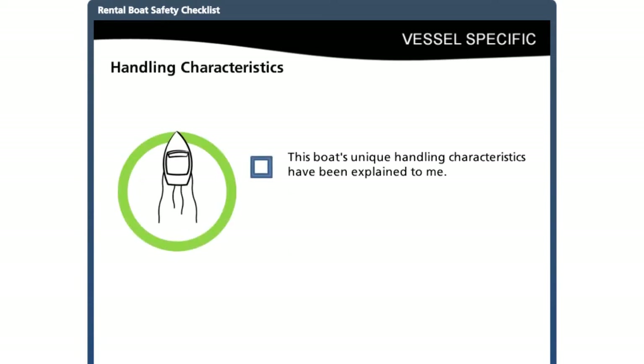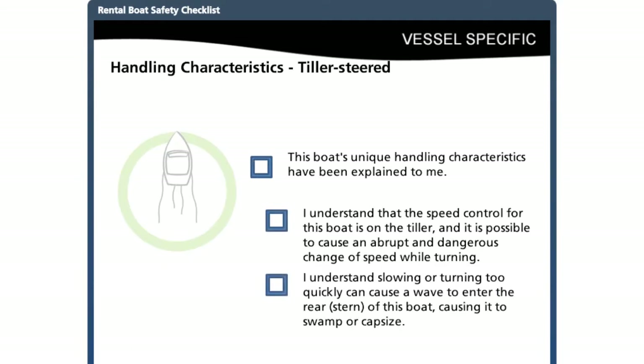There are common issues to review with customers for each boat type. For tiller-steered boats, the speed control is located at the rear or stern of the boat, allowing very fine turning but with certain dangers. At high speeds, abrupt turns can cause the boat to flip or capsize. Also, turning too quickly or slowing the boat too quickly may allow a wave from the wake to enter the rear of the boat causing it to capsize.